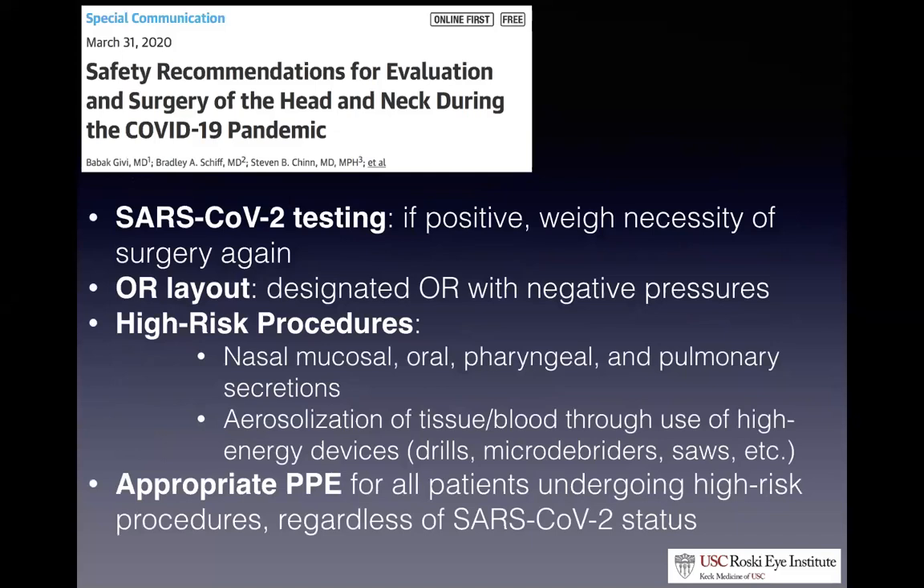Our ENT colleagues have set up a similar protocol for patients going to the OR. They also mandate coronavirus testing for all patients, use negative pressure operating rooms, and clearly delineate high-risk procedures. For those undergoing high-risk procedures, every provider wears maximum PPE — including PAPR if available — regardless of the patient's coronavirus status, because false negatives are possible if the patient wasn't tested at the appropriate time. When you're dealing with a disease where infectivity seems to come from all directions, they're really trying to maximize their own security.